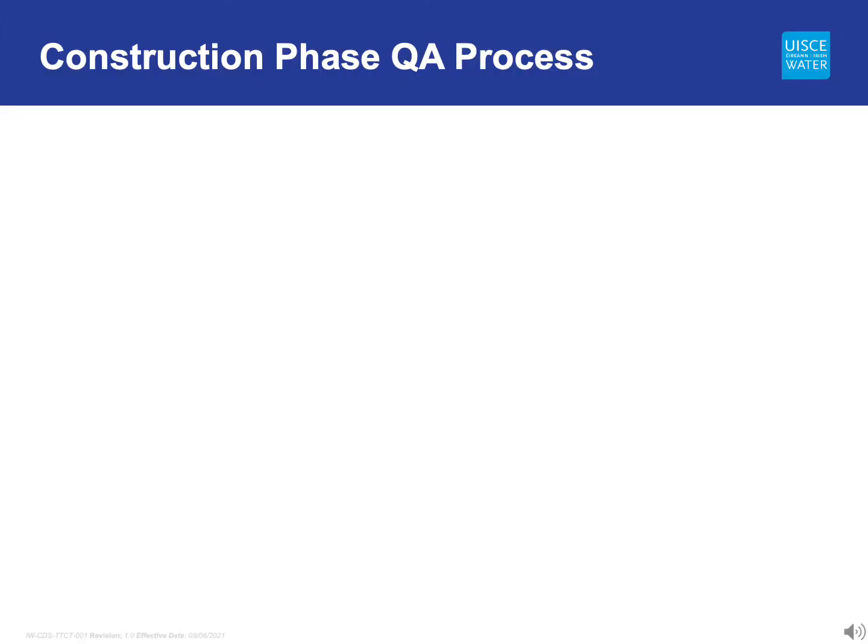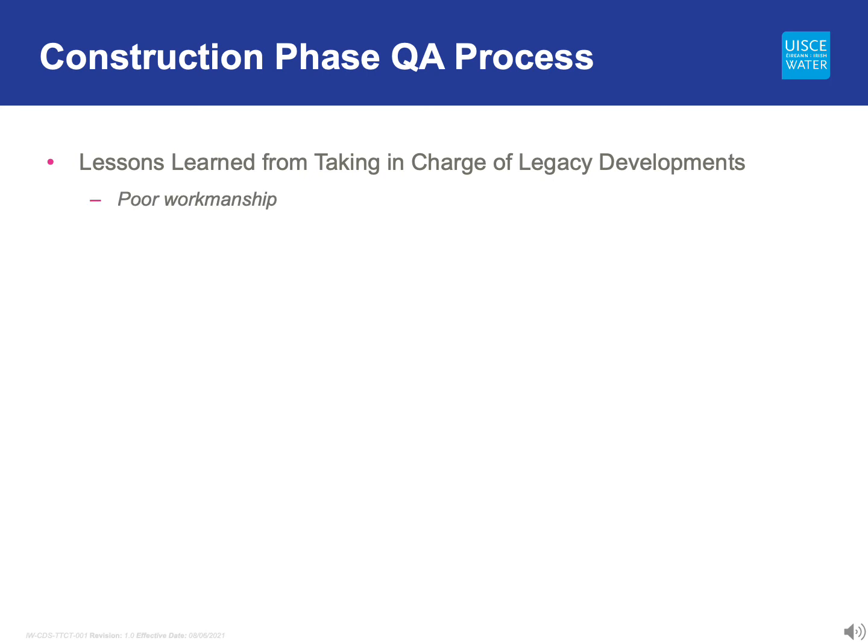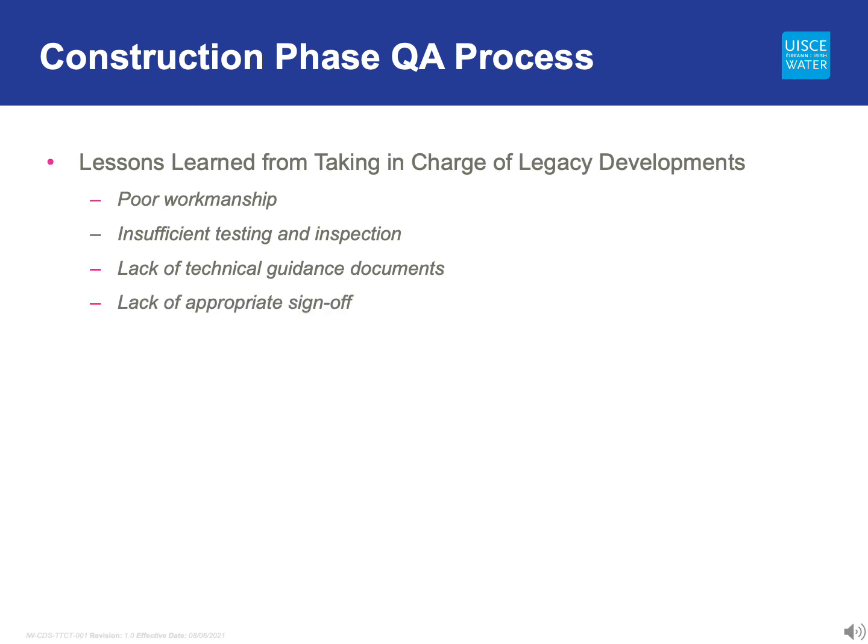The Irish Water Quality Assurance Process covers both design and construction. It was developed from lessons learned from the taking-in-charge process for legacy developments, particularly relating to poor workmanship during construction, insufficient testing and inspection, a lack of technical guidance documents, appropriate sign-off at completion stage, and the provision of adequate as-built records and easements where required.